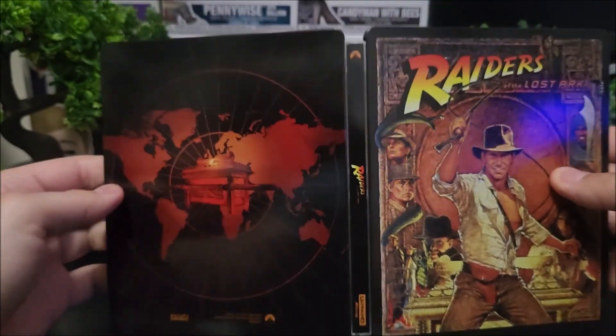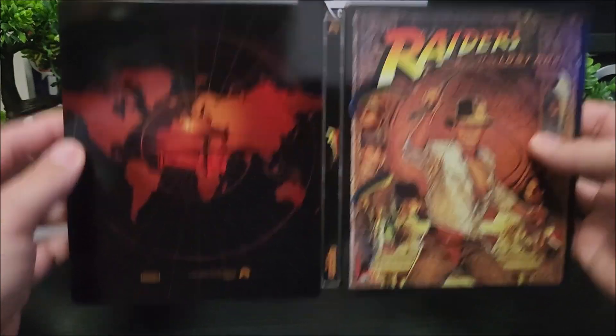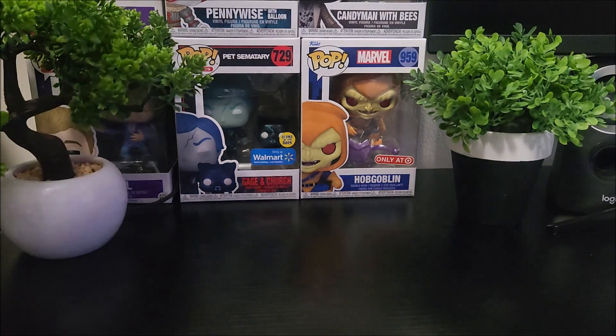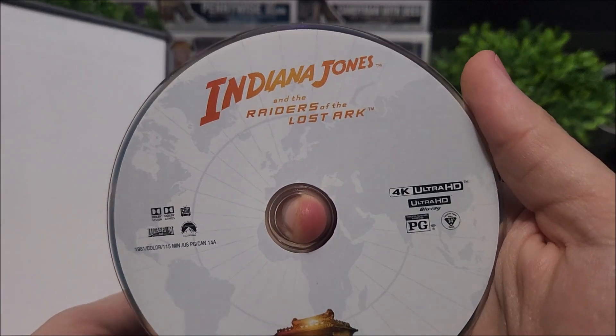Popping that open — you get the front and back. Journeying on to the inside, you do have your digital download code and your 4K disc — Indiana Jones: Raiders of the Lost Ark.